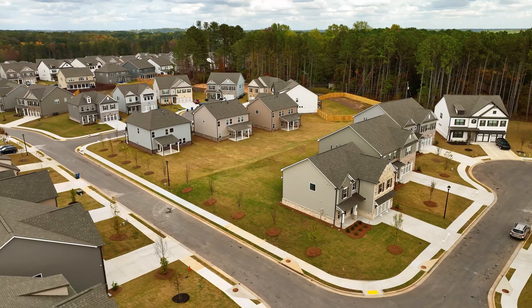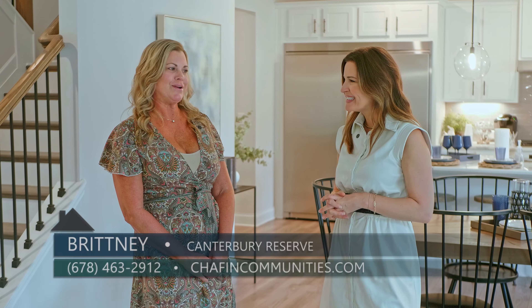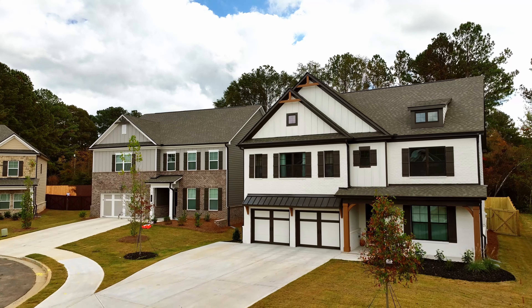We are back at Canterbury Reserve by Chaffin Communities in Lawrenceville, and there are only four homes remaining in this neighborhood. So if you're looking for a new home in Gwinnett County, you don't want to wait. That's right — we are in our final closeout at Canterbury Reserve with only four homes remaining.